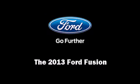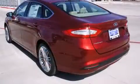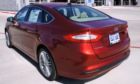Outstanding design defines the 2013 Ford Fusion. This four-door, five-passenger sedan offers the latest in technological innovation and style.